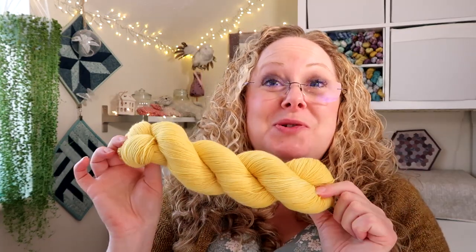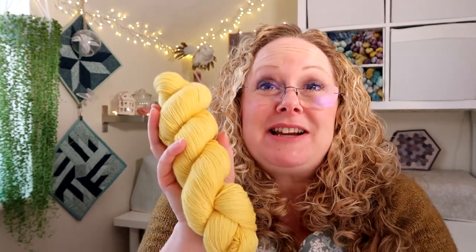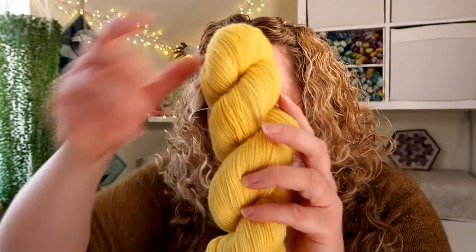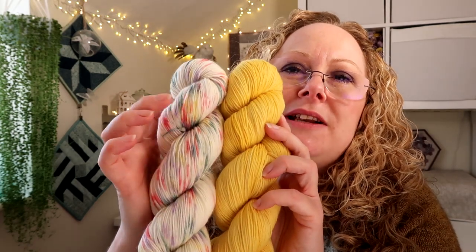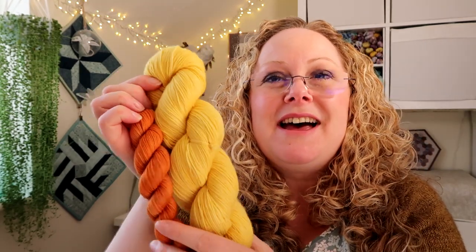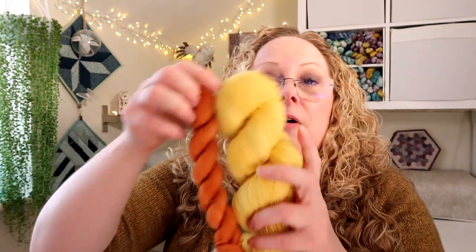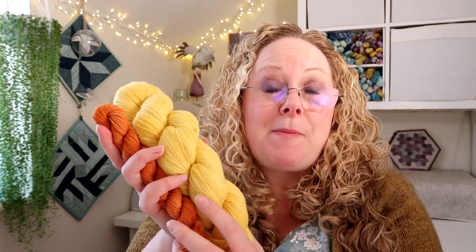I'm also bringing out a gorgeous bright tonal yellow called 'Build Me Up Buttercup' — I designed this ages ago but never got around to putting it on the website. It goes really nicely with 'In Bloom' as it has little splashes of yellow. I've paired it with a rust colour as a sock set, but the red, green, or purple from the mini set would work equally well. If you'd like a different colour instead of the rust, just drop me a message and I'm happy to arrange that.